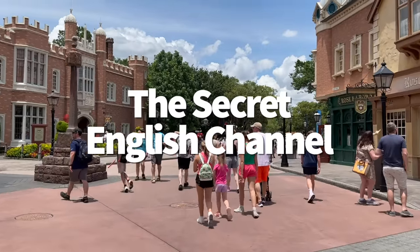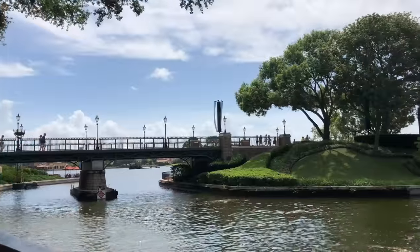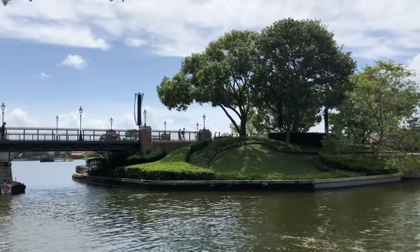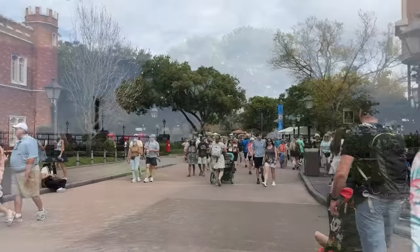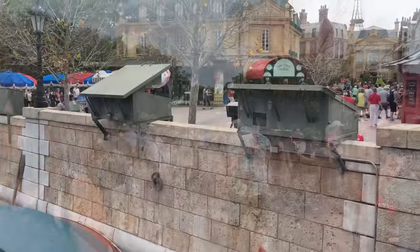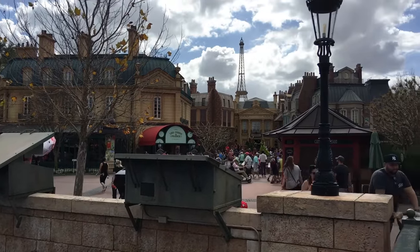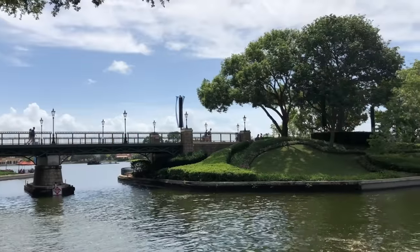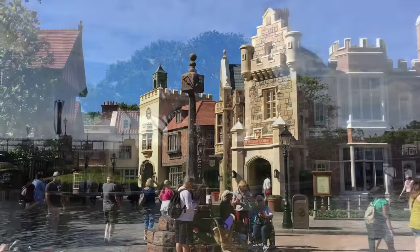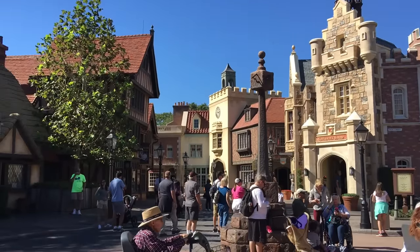Did you know there's a secret English Channel in Epcot? When you cross from the France Pavilion to the UK Pavilion, you walk across a picturesque bridge that you might think just gets you from point A to point B. But this bridge actually represents crossing the English Channel between the two countries in real life — it's a geography lesson and a footpath all in one. Makes you appreciate it a little bit more, doesn't it?